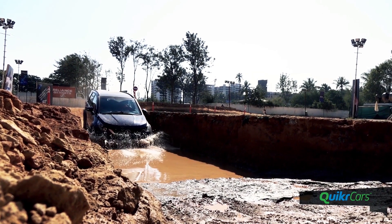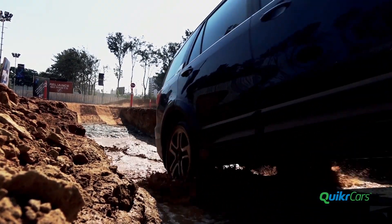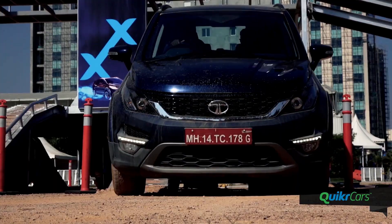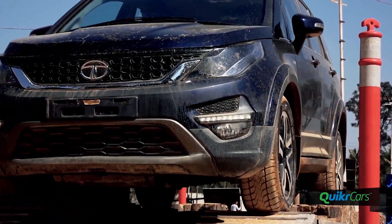Tata Motors has kicked off the Hexa Experience Center in various cities for customers to get a first-hand experience with the vehicle's prowess on and off the road. The off-roading course is complete with inclines, declines, side slopes, axle twisters and alternate rumblers — each designed to test the power, stability, and driving dynamics of the Hexa.